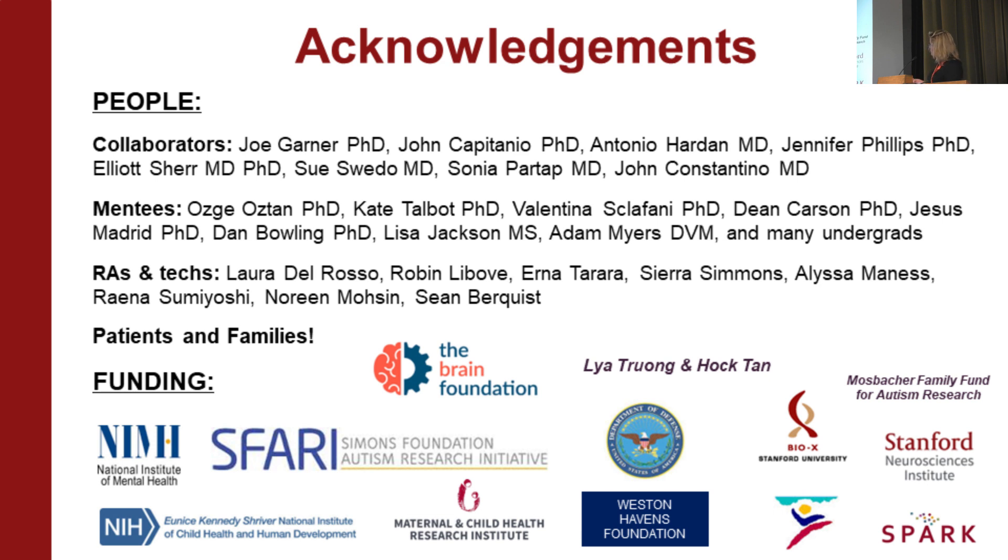It always takes a village. I want to single out my collaborators, mentees, research assistants and technicians, patients and families, and all of our funding — particularly the Brain Foundation. It's so lovely to be here. Thank you for your attention.